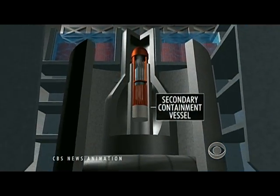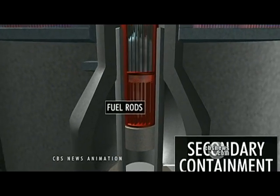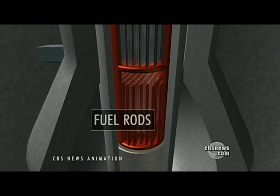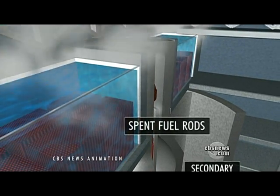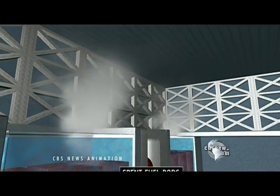The Mark I containment system is somewhat more compact than others, but still has multiple layers of metal and reinforced concrete surrounding the fuel rods. But the Mark I also has a unique feature: the spent fuel rods, which are still radioactive, are stored for cooling in water-filled pools above the containment structure under a much lighter roof.